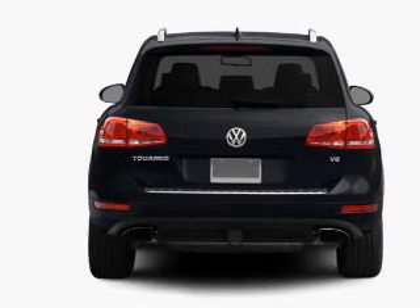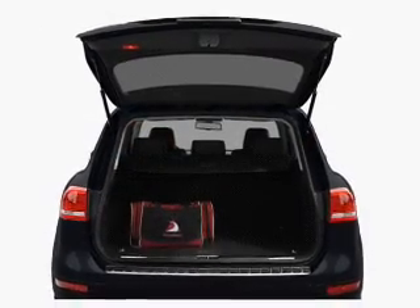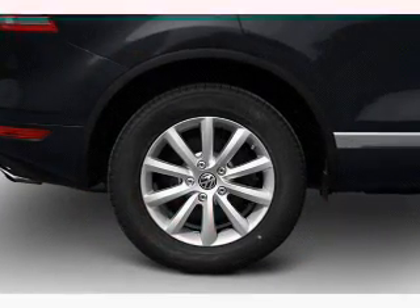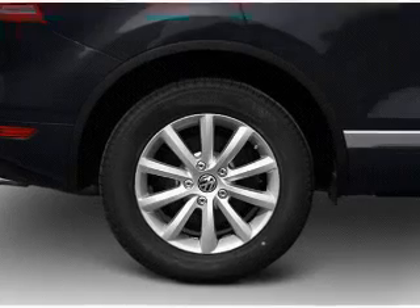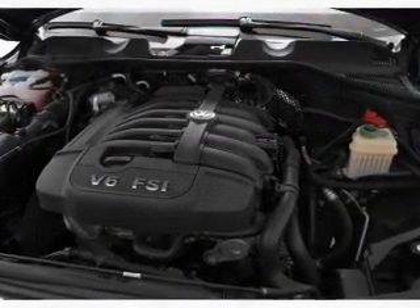Reach your destination effortlessly with GPS navigation. Stand out from the crowd with premium wheels. The anti-lock braking system will keep you safe on the road. Heated seats comfort you on cold winter days, and there's nothing like a sunroof on a nice day. Memory settings are just one of the extras.